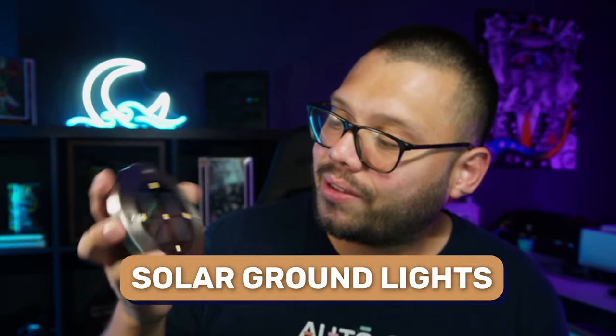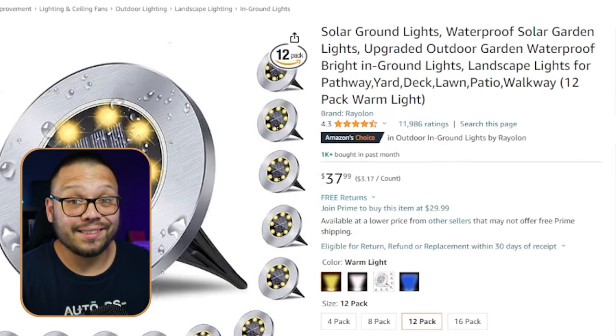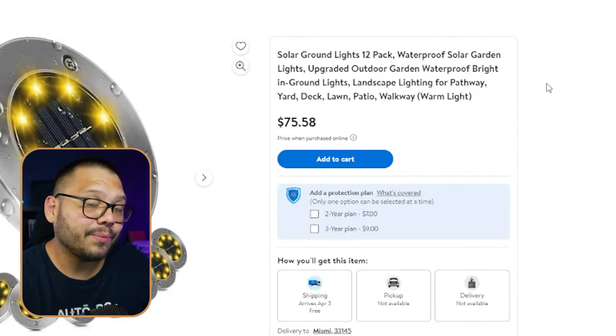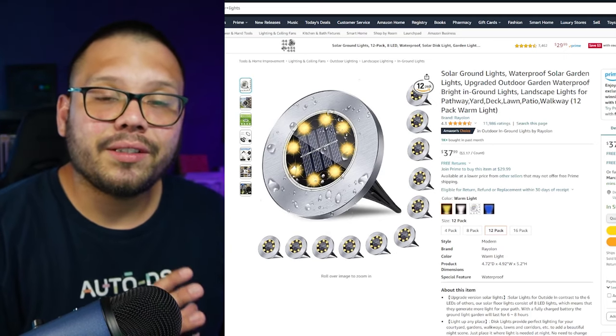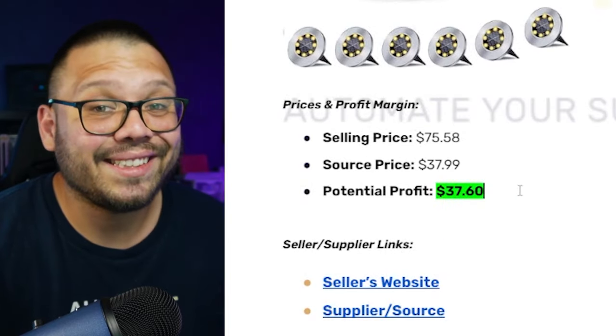The next product is one I actually just purchased myself without even thinking to check Amazon or AliExpress — solar ground lights. These lay on the floor in your yard and absorb sunlight to charge the battery so they automatically turn on when the sun goes down. I bought these in a four-pack for about $17, but on Amazon you can get a 12-pack for $37.99. Walmart is selling that same 12-pack for $75 — that's a massive markup. We're sourcing from Amazon and selling on Walmart, giving us a potential profit of about $37.60 per sale.